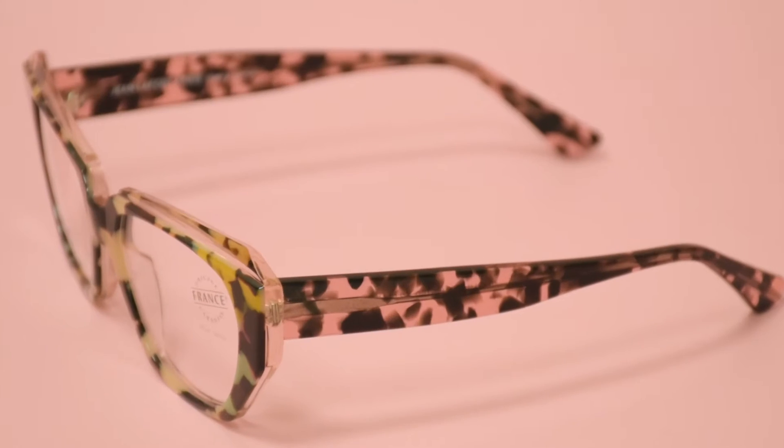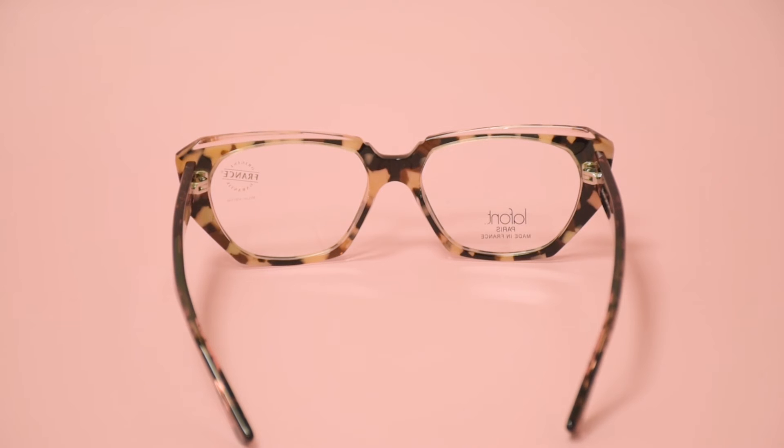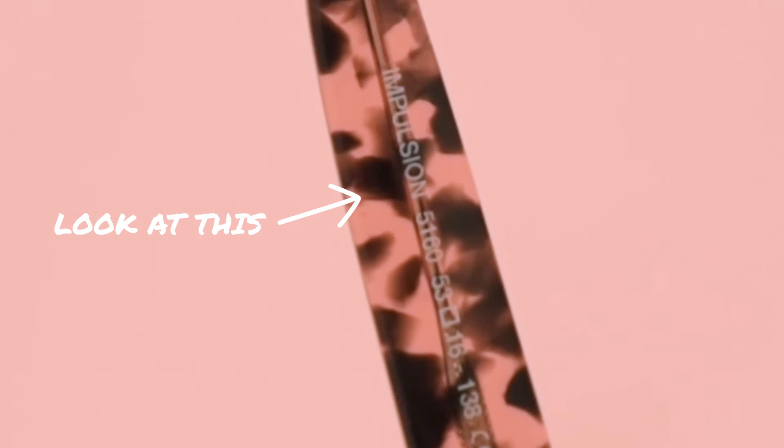Hi everyone, greetings from Joyla. Today, I'll be demonstrating LaFont Paris eyeglasses model Impulsion, color code 5160.